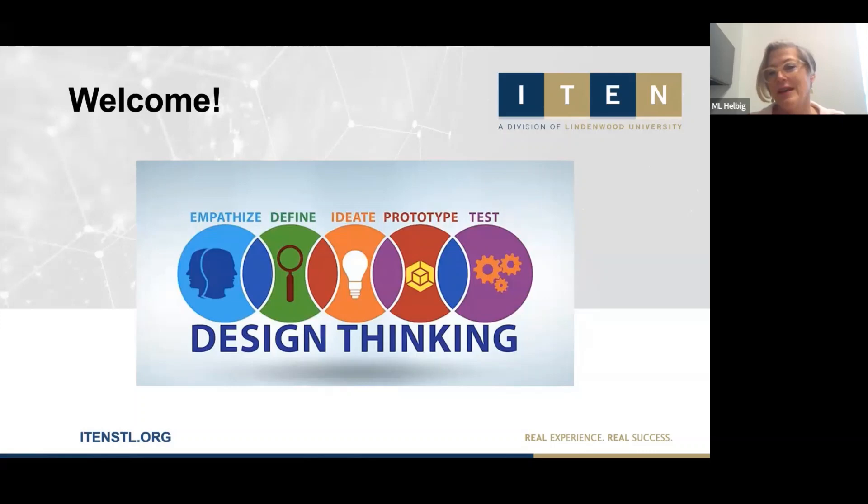Today's session is about design thinking and how to use design thinking to create innovation breakthroughs in your business. I'm Mary Louise Helbig, the Executive Director of I-10.